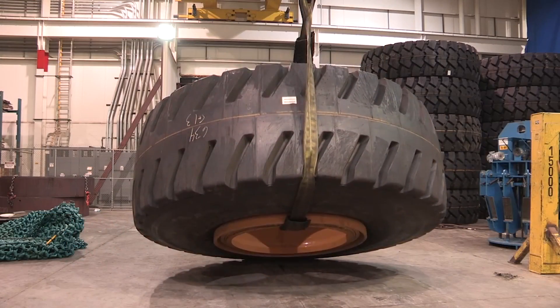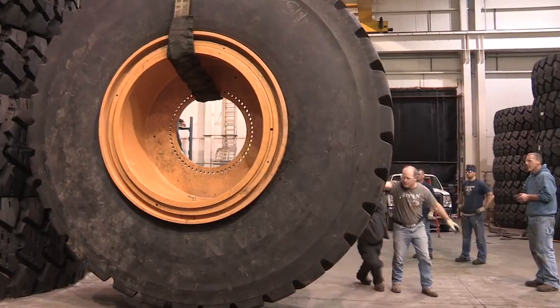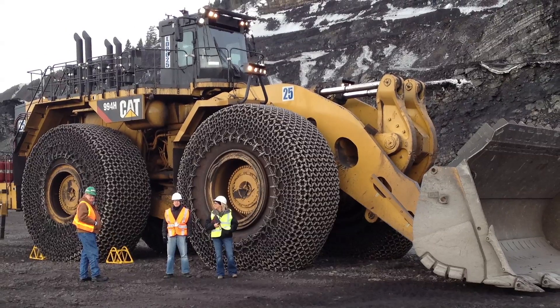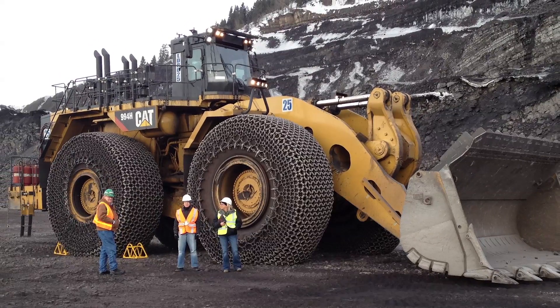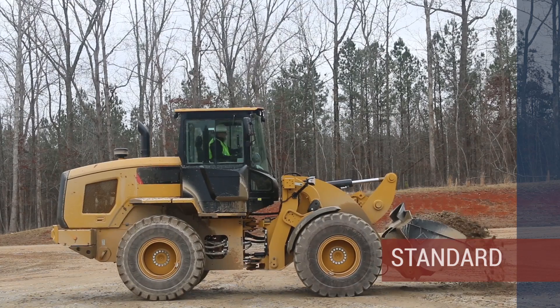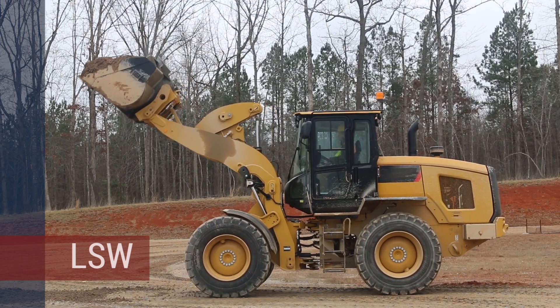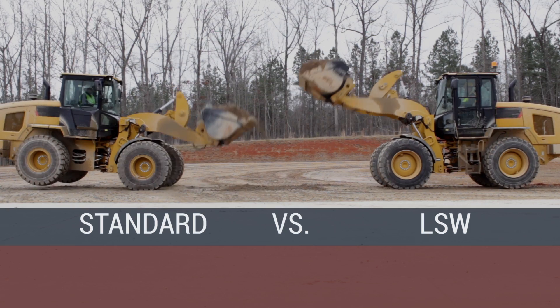In 2012, Caterpillar engaged Titan to build an LSW tire for the company's largest wheel loader, the CAT 994, to help overcome the stability challenges caused by standard tires. Meanwhile, Titan began testing a broad range of LSW options for construction and mining, once again showing that LSW tires outperformed standard.